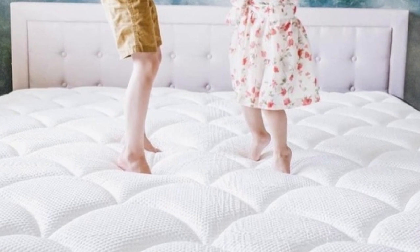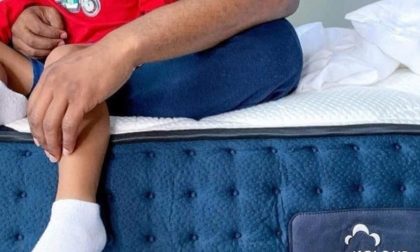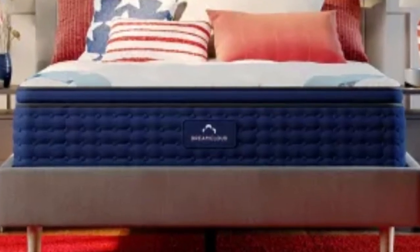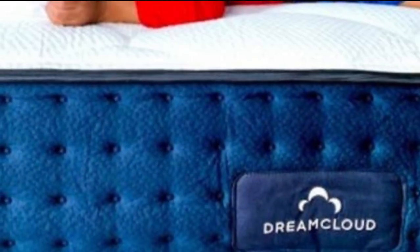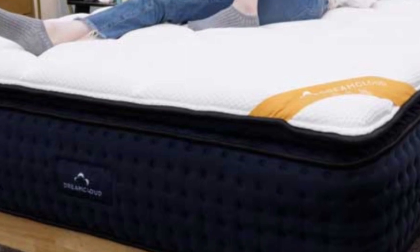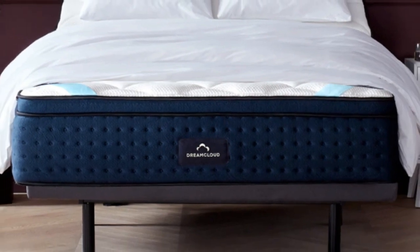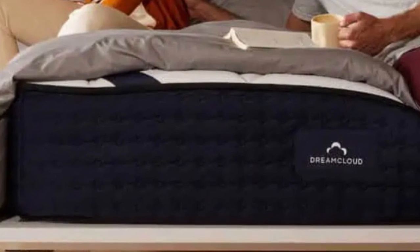The layer of gel-infused memory foam beneath the cover contours alongside your body to alleviate pressure buildup and help draw heat away from the mattress. A polyfoam transitional layer ensures that you don't sink into the mattress core, which benefits those who prefer sleeping on rather than in a mattress. The individually wrapped coils within the core move freely from one another, helping improve overall motion isolation. A thin layer of polyfoam anchors the mattress and provides a sturdy base.